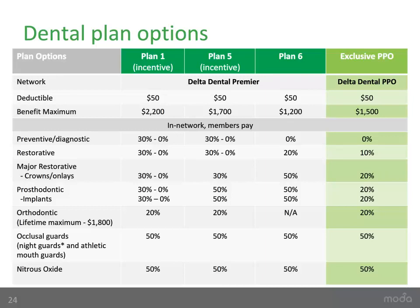This slide provides a side-by-side comparison of all the dental plans. Dental Plan 1 is an incentive-based benefit with the highest benefit maximum, increasing 10% each plan year to a maximum of 100% if the member visits the dentist at least once during the plan year; failure to do so causes a 10% reduction, but benefits will not fall below 70%. Dental Plan 5 includes incentive-based benefits for preventive and restorative services and constant benefits for major and prosthodontic services. Plan 6 is a constant benefit without orthodontic coverage. The exclusive PPO offers richer benefits compared to Plans 5 and 6, but members must use a Delta Dental PPO provider with no out-of-network benefits.